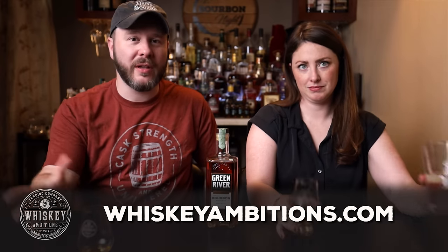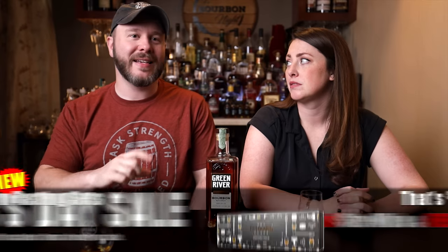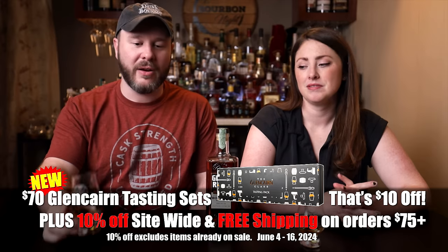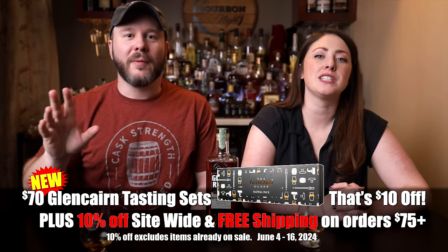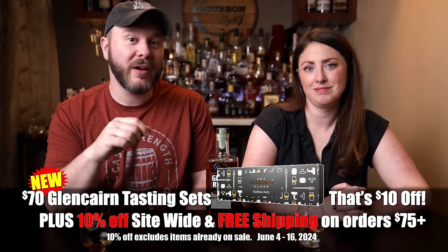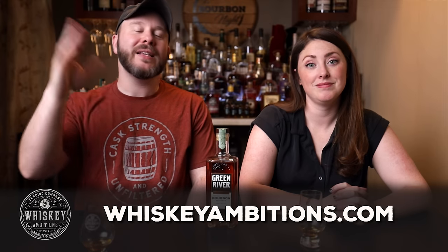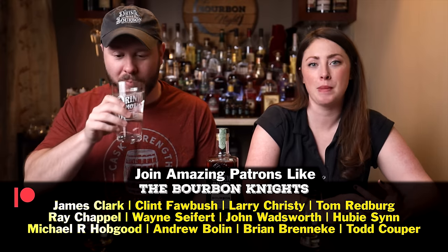While we wait, we want to tell you about our home on the internet — whiskeyambitions.com. It's where you can get the t-shirt I'm wearing, the glasses we're drinking from including our water glasses and mini glens. With the Father's Day sale going on right now, the Glencairn tasting kit has four Glencairns, four toppers, and a pipette — which we'll use later for our water. Plus, you get 10% off site-wide, excluding items already on sale, and free shipping on orders $75 and over. Also, patreon.com/itsbermanite — join our community for as little as one dollar a month. Barrel picks, after-episode exclusives, access to events, and more.